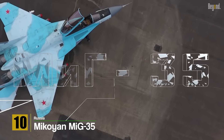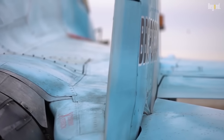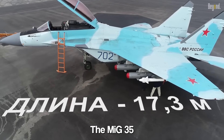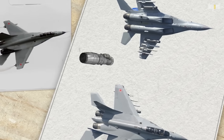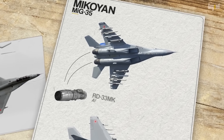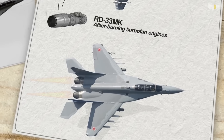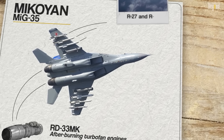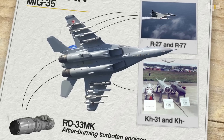Number 10: Mikoyan MiG-35. The MiG-35 is a modern Russian fighter jet that builds upon the success of its predecessors, the MiG-29 series. With advanced avionics, improved maneuverability, and enhanced weapon systems, the MiG-35 is designed for air superiority and precision strike missions. It is powered by two RD-33MK afterburning turbofan engines, providing excellent thrust and agility. Its top speed is Mach 2.07, and it is armed with a wide range of air-to-air missiles including the R-27 and R-77, as well as air-to-ground munitions like the Kh-31 and Kh-35.